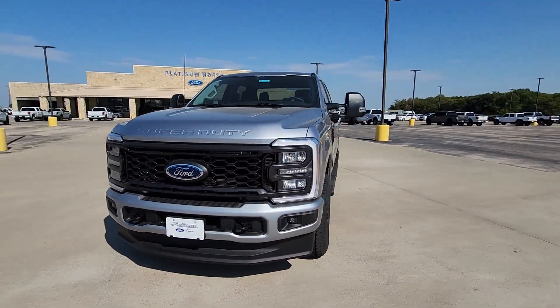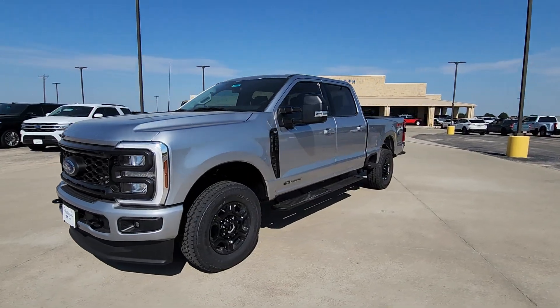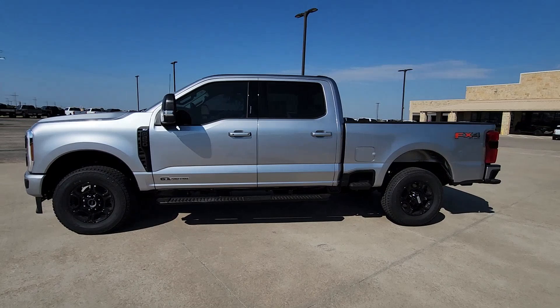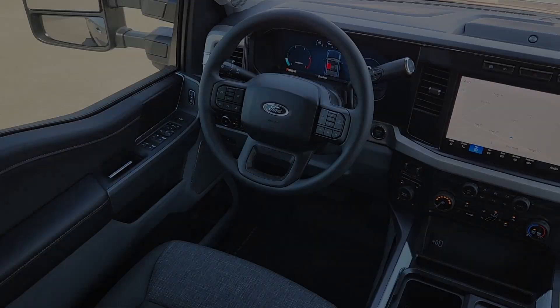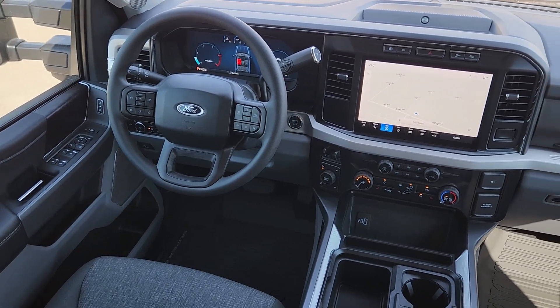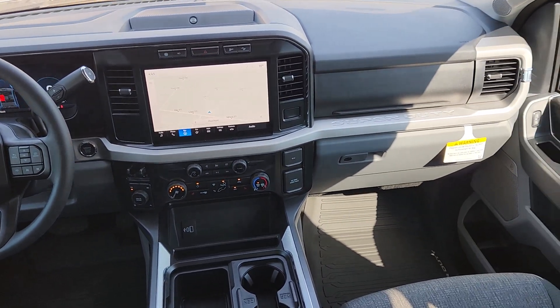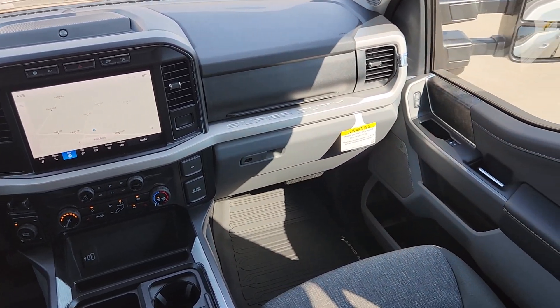The following are some of this vehicle's highlighted options: keyless entry, heated mirrors, backup camera, electronic stability control, steering wheel audio controls, alarm, intermittent wipers, traction control, tire pressure monitoring system, and passenger vanity mirror.